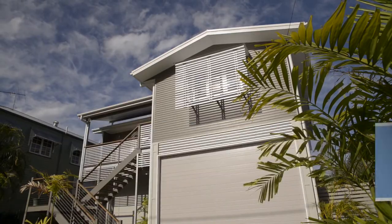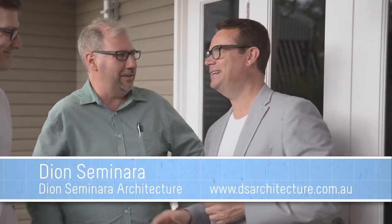G'day Dion, how are you going? Really good to see you again. Nice to see you. Jason, Gary — nice to meet you. Hi Karen, how are you? Nice to meet you.